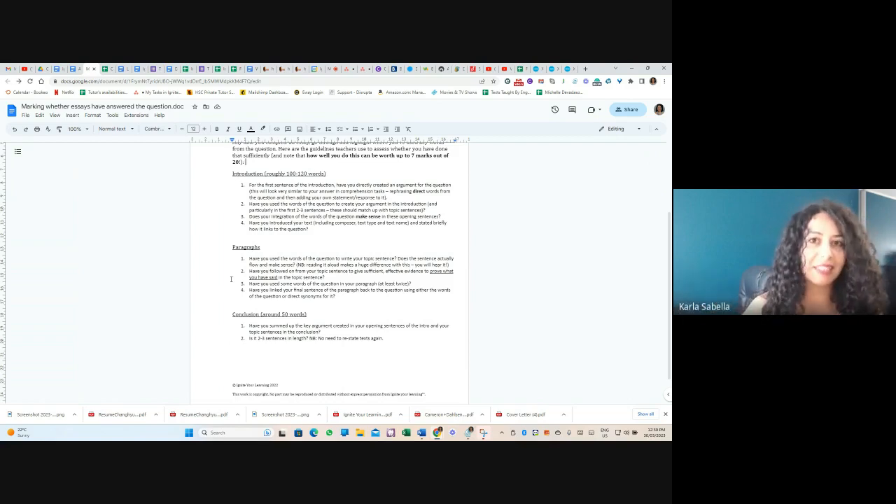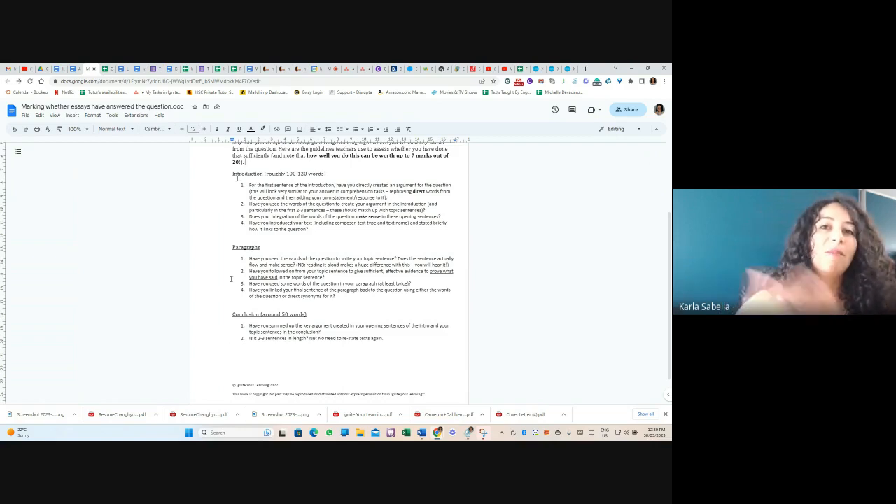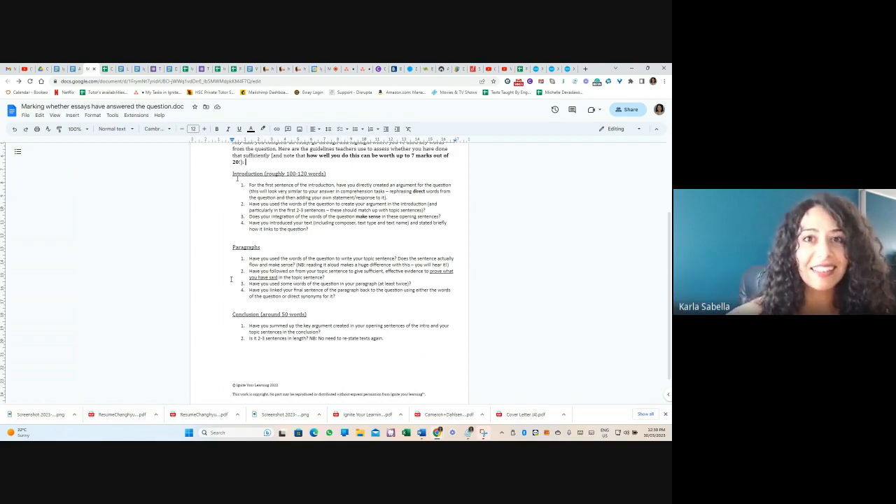When skimming, markers check: does the analysis match the topic sentence? Have you got techniques — name the technique, quote, link to the effect? They're skimming for keywords, which is why using those question words is so important — they stand out the most and are the best way to demonstrate that you've actually answered this question and haven't just memorized and regurgitated something. Actually answering the question is really hard and takes a lot of practice.